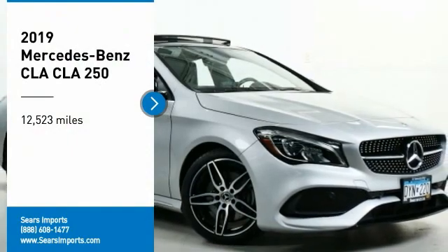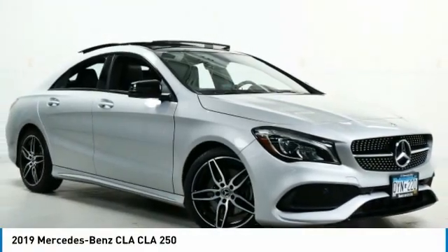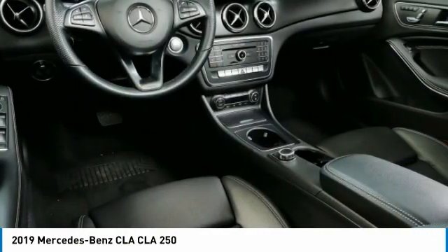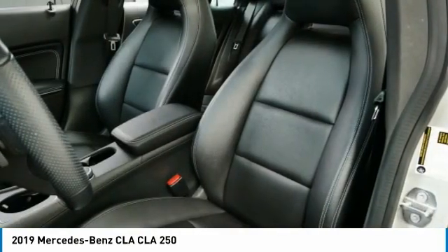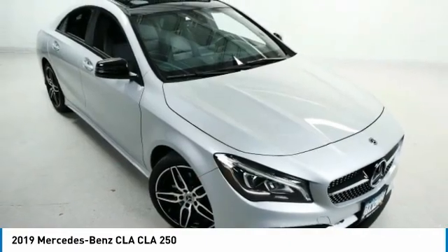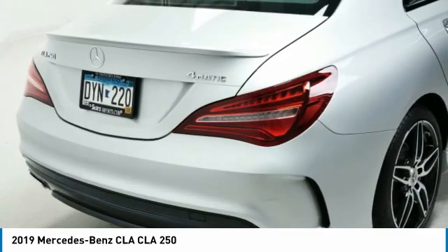We are pleased to show you the 2019 CLA. The CLA comes with impressive handling, excellence and luxury interiors. It has amazingly sleek lines, which also reduces the coefficient of drag to minimal, making it very aerodynamic.